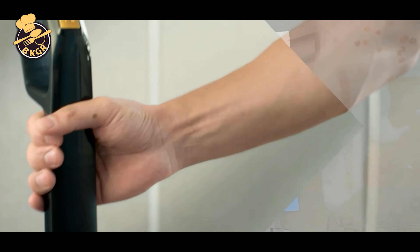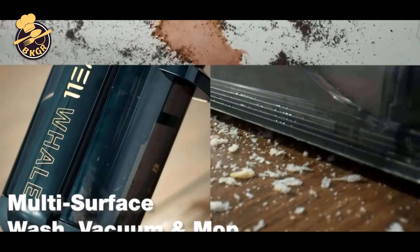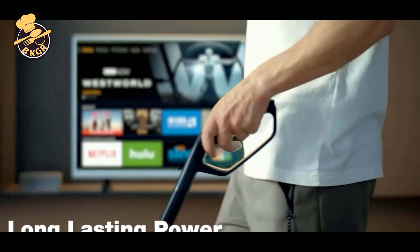The wet and dry design takes care of those tough cleaning jobs, while wet and dry mopping keeps hard floors clean and dry.